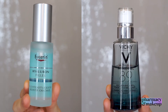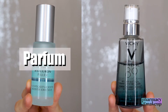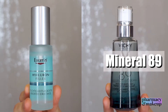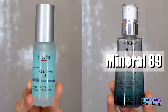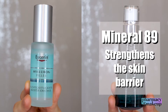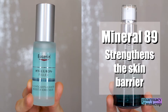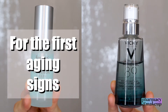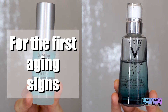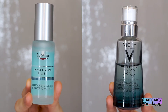Citric acid is usually used not as an exfoliant but as a helper ingredient in small amounts to adjust the pH of the formula. Now for the different ingredients: Eucerin has perfume, Vichy has no perfume. Eucerin has alcohol, Vichy does not — but Vichy has mineral 89 while Eucerin does not. Vichy has mineral 89 because they advertise their product as something that helps with strengthening and repairing your skin barrier, which is their main claim. Eucerin, on the other hand, says their product targets first aging signs, first wrinkles, and provides moisture — so they don't include mineral 89 or talk about the skin barrier, but they do have alcohol.